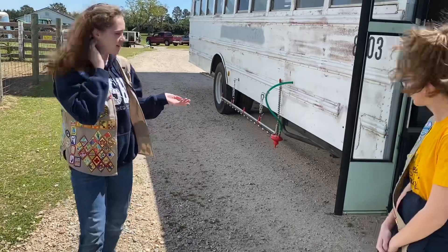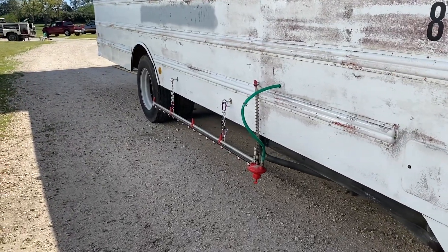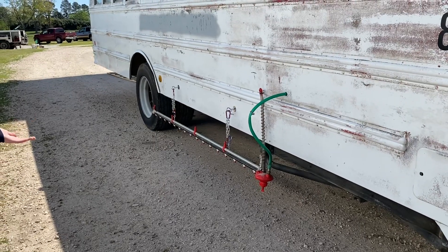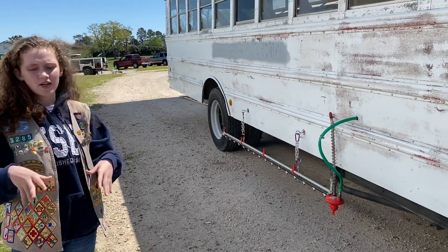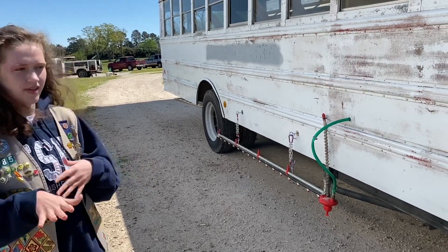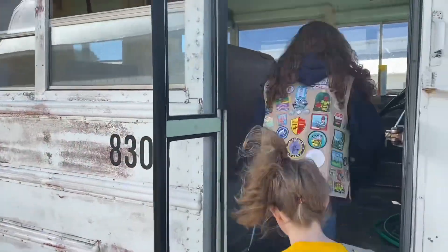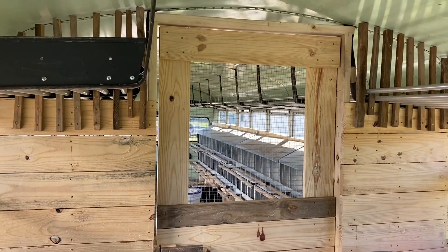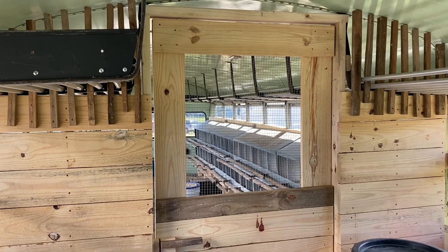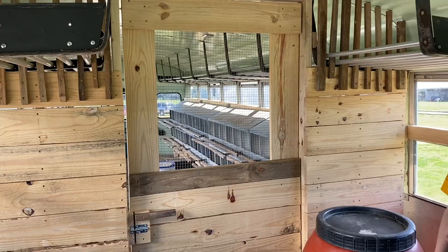As you can see on the side here, we were able to install a nipple system to allow the chickens, when they're out, to come and get water. The hose connects to a barrel inside where they're going to fill up all the water and it'll last them several days or weeks — however long it takes the chickens to go through the water. On the inside, we have a partition to separate the chickens from a storage space.